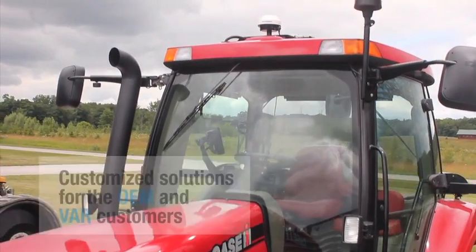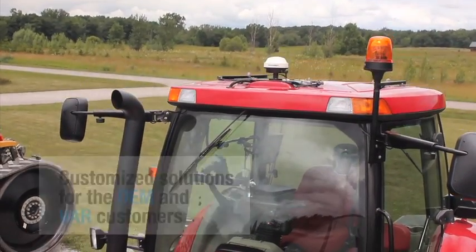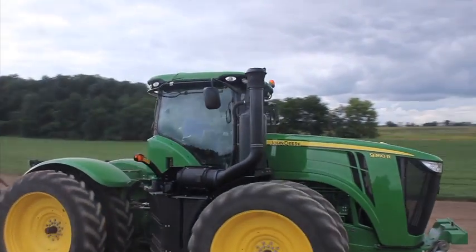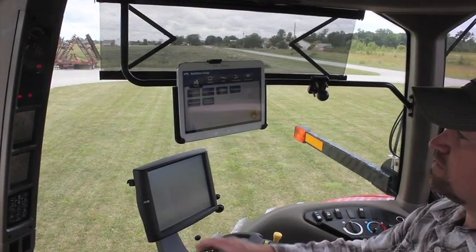By constantly delivering unrivaled plug-and-play capabilities for OEMs and value-added resellers, Novariant has earned a righteous reputation as the go-to source of the world's most innovative precision steering solutions. Innovation is a tradition at Novariant.